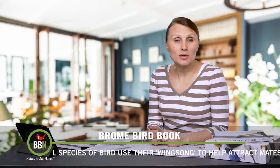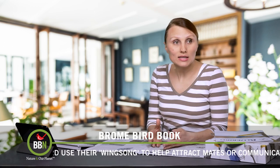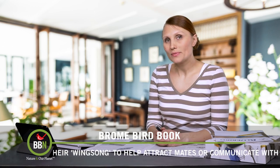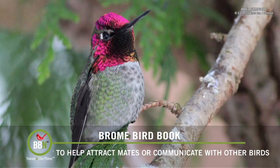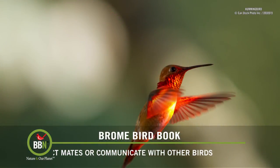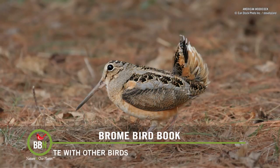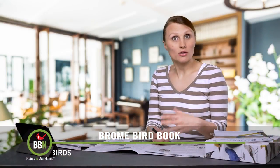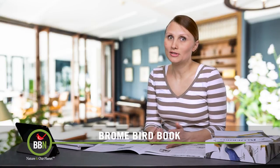Researchers have recently documented how this particular bird makes this sound by flexing its wings in a certain way. This is not the only species that uses different body parts to create sound — certain species of hummingbirds use their tail feathers to create a noise to attract a mate. The American woodcock is actually like a one-man band because it combines sound from its throat and also from its wings. Things we do for love.